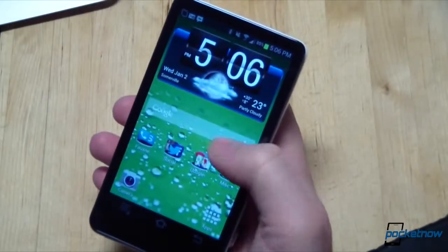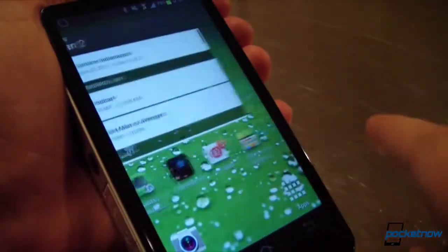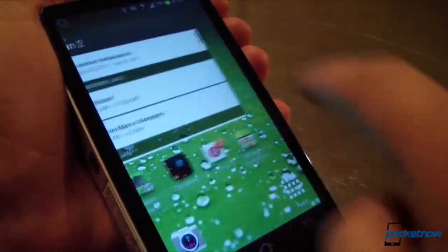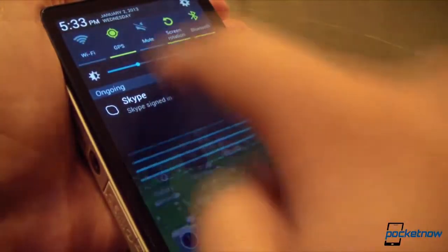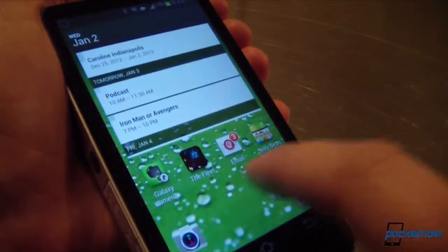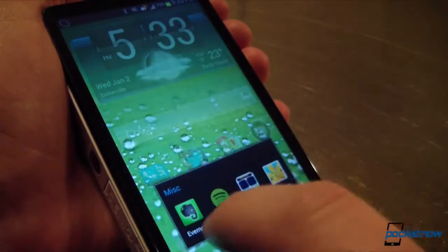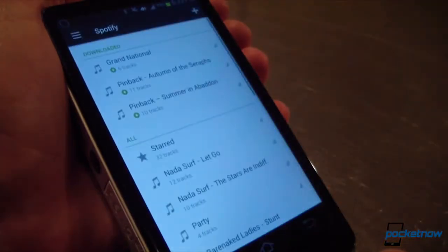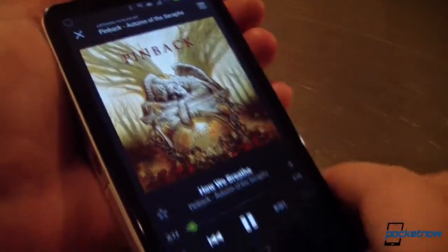Facebook Messenger and GTalk performed very well during our time with the camera. That's a recurring theme with the Galaxy Camera — if it doesn't come with the functionality you need out of the box, you can download it from the Play Store in most instances, thanks to its nature as a fully-fledged Android device. I was able to get my home screens lined up in my preferred order with HD widgets and transit titles, games, calendars, and even Spotify. It was a strange but fun experience to blast Pinback from my camera.